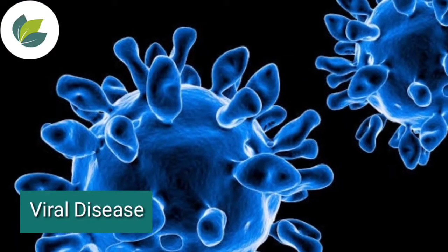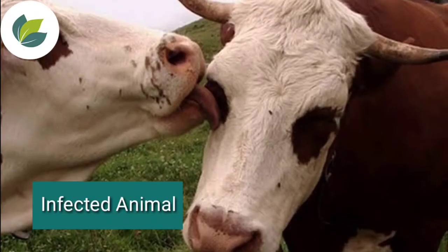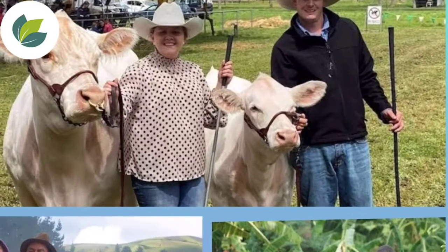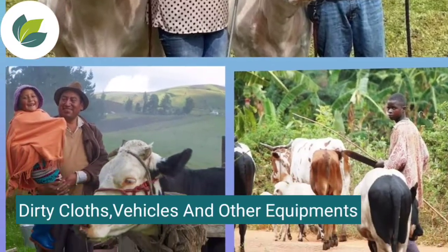It is a severe contagious viral disease in cow. It is spread by direct contact with disease infected animals, and humans play an important role in spreading these diseases through dirty clothes, vehicles and other equipment.